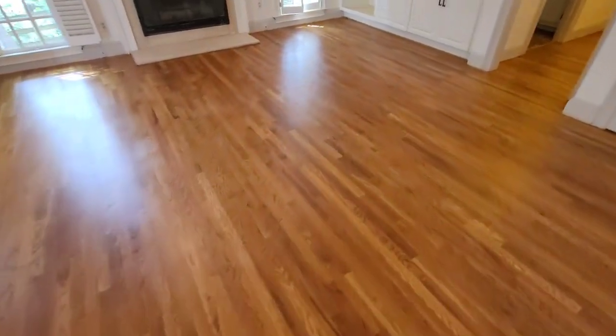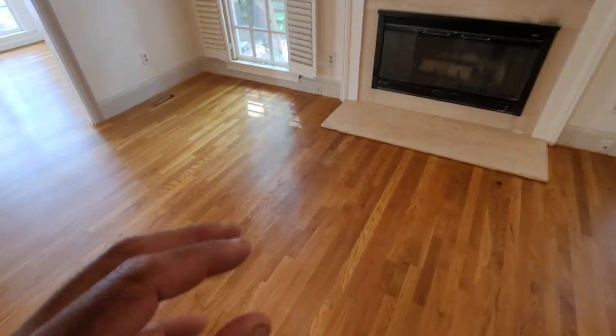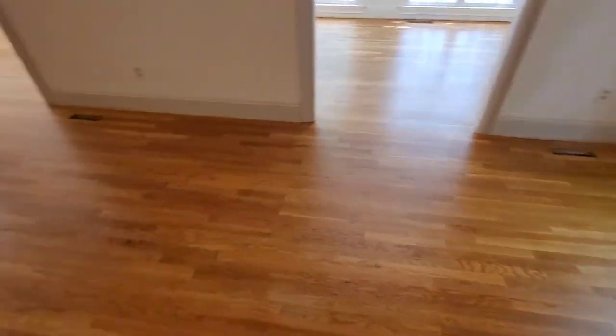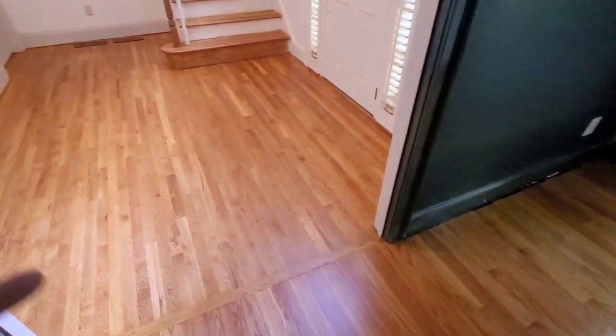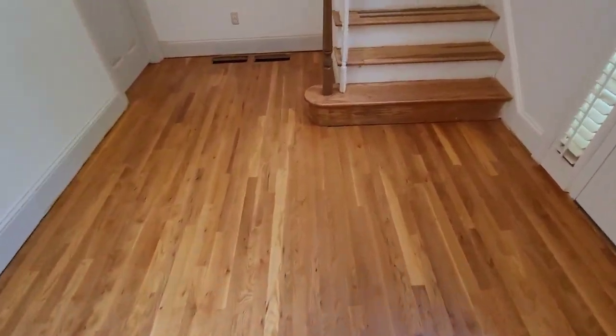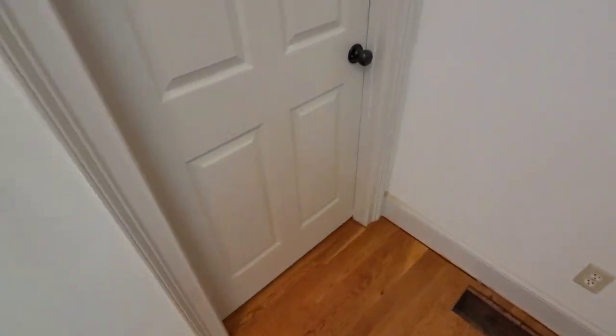These floors look amazing — this is what the client was looking for. The floors look natural, and a lot of those imperfections and shadow marks you can't even really see. These floors came out really, really good, and this is just the first coat. So we're going to go ahead and put down the second coat. I'm going to stay around while the second coat dries. We've got two screening re-coats tomorrow.